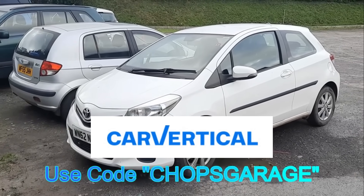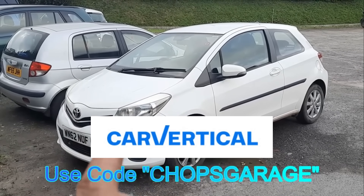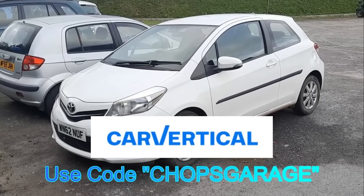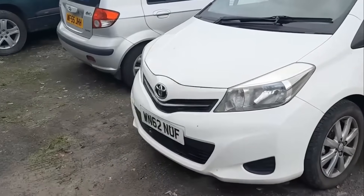There's a link below for CarVertical with a nice discount. If you're looking to buy a car, or a friend is, or you've never checked a car before, get yourself a CarVertical report — the link is in the description and use the code on screen. This is important because members of the public do not need to tell you — unlike the person who sold me this car — that it has previous accident damage on the register.